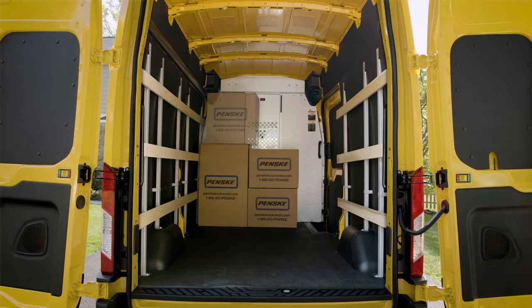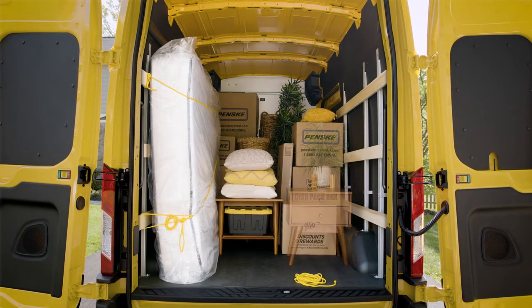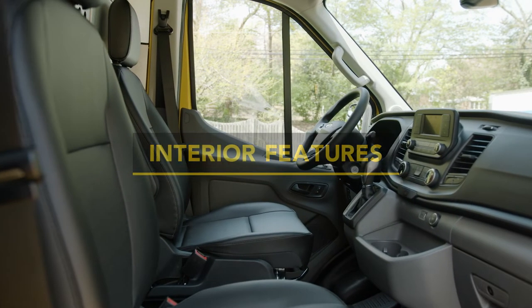With a high ceiling and enough space to help you transport items or move up to a whole room of your stuff, you'll be on your way in no time. Once you open the front door, you may forget that you're even in a cargo van at all.